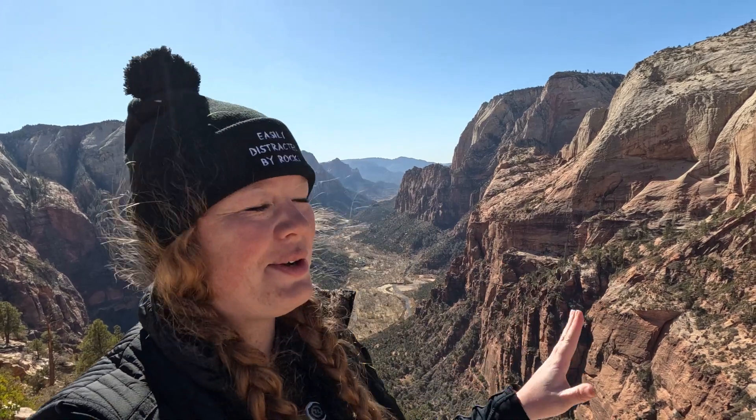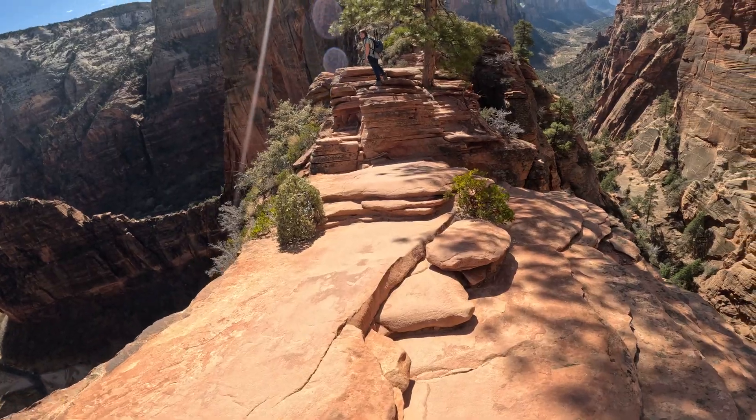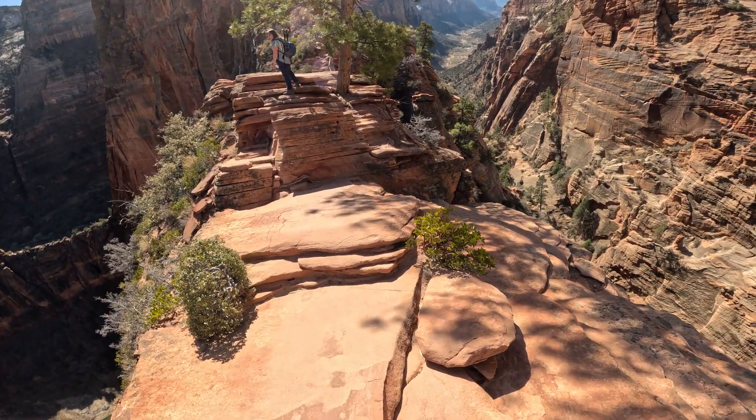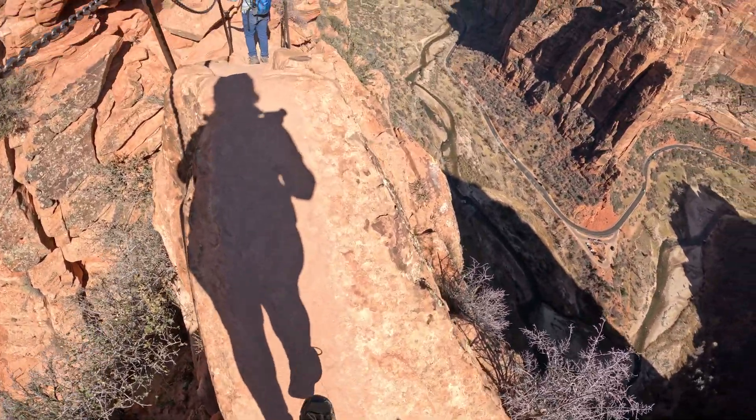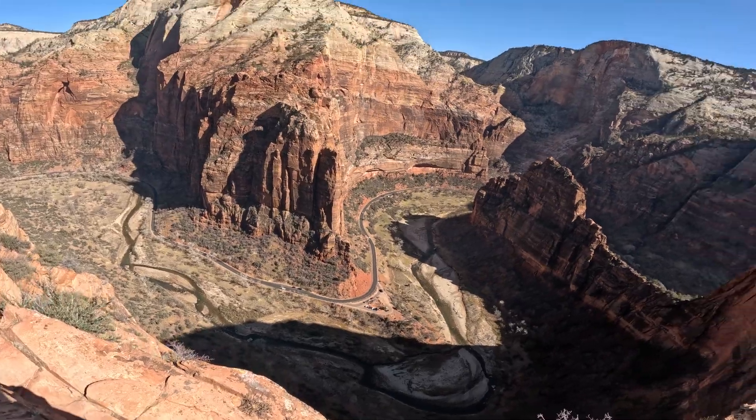Angel's Landing itself is what geologists call a joint-controlled resistant fin. Basically, when the Virgin River was carving the canyon, it followed weaknesses in the rock — but this section was more resistant. This incredible 1,500-foot-tall fin of rock is what we are standing on today. You can actually see how the same processes created other fins throughout the canyon. It's like nature's way of showing us its blueprint.